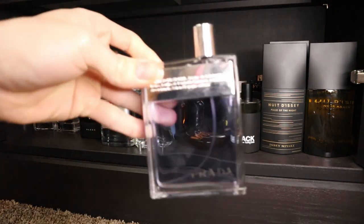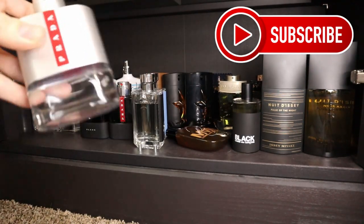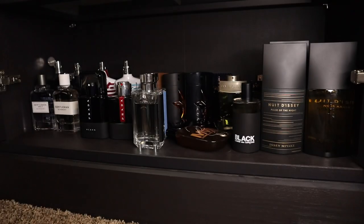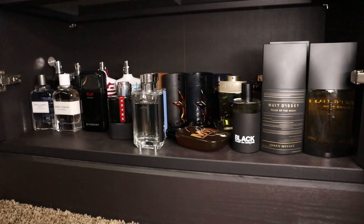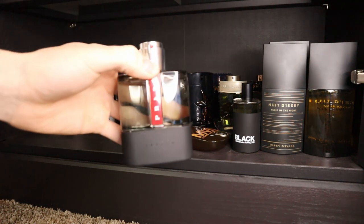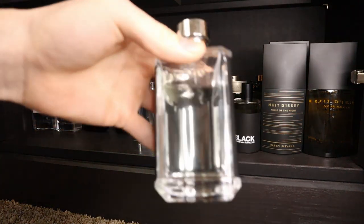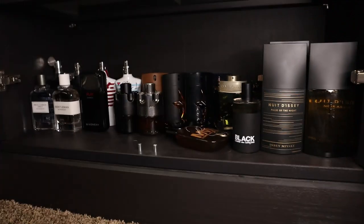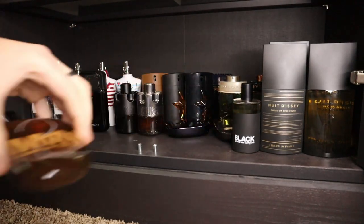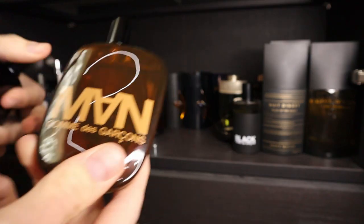Then I have some Pradas. I have Prada Amber Pour Homme. I have the original Prada Luna Rossa Eau de Toilette. I have Prada Luna Rossa Black. I have Prada Luna Rossa Carbon — a good Dior Sauvage alternative. Then Prada L'Homme and Prada L'Homme L'Eau. Then I have some Comme des Garçons, which are actually decently high-end designer fragrances, but the bottles have to lie flat just because of their shape — that's why I have them here on the bottom.